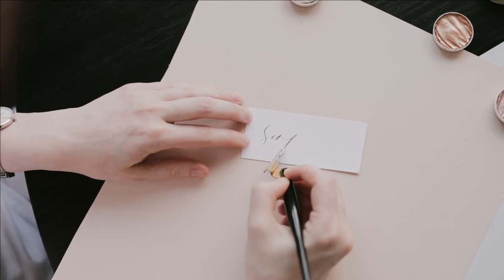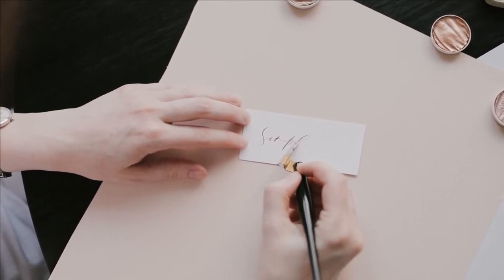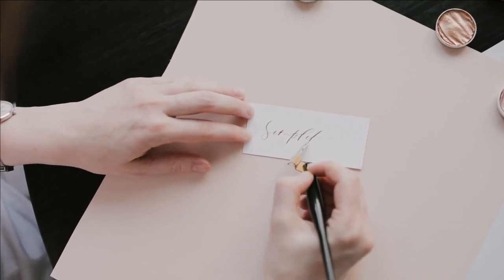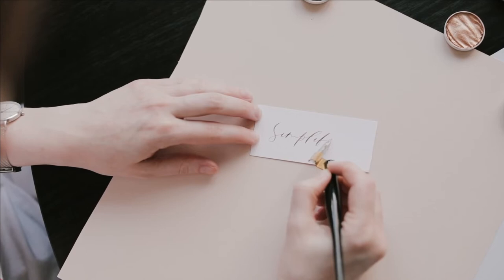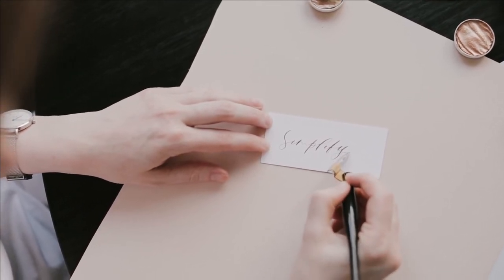Ink now required new tools for application, and quills — large stiff feathers from birds' wings or tails — were used. Writers wrote with a carefully cut nib to draw up the ink and transfer it to paper. This could be quite messy, so blotting paper was used to tidy up any ink splashes.